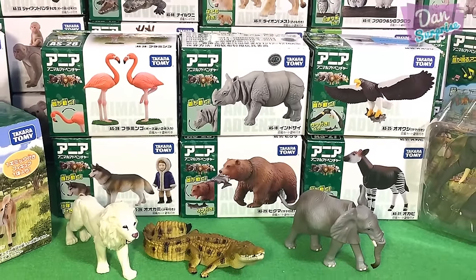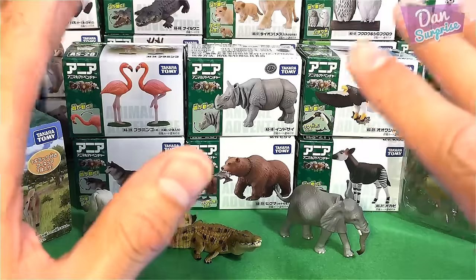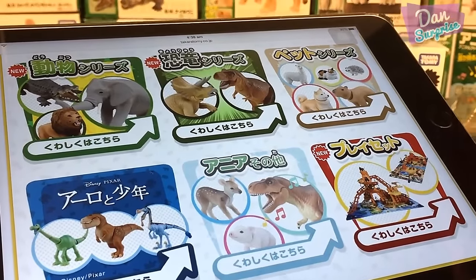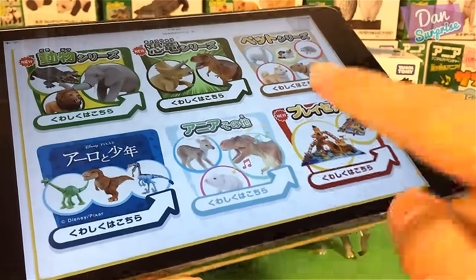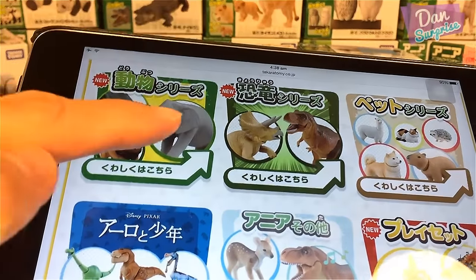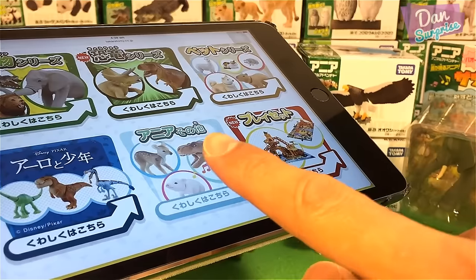Hey guys, I'm Dan and welcome to another brand new video. Today I'm super excited to be showing you the full collection of Takara Tomy wild animal toys. In this video you can see every single wild animal figure from Takara Tomy. There are basically six different categories: wild animals, dinosaurs, cute animals, the Good Dinosaur series, animals and dinosaurs with sounds, and play sets. Today we'll be looking at the wild animal toys, some figures from play sets, and two animals from the musical series.